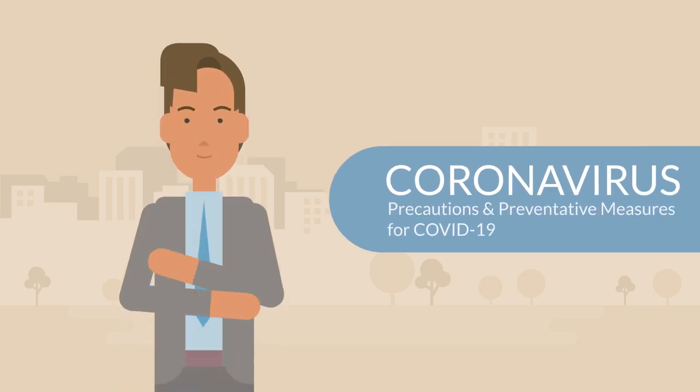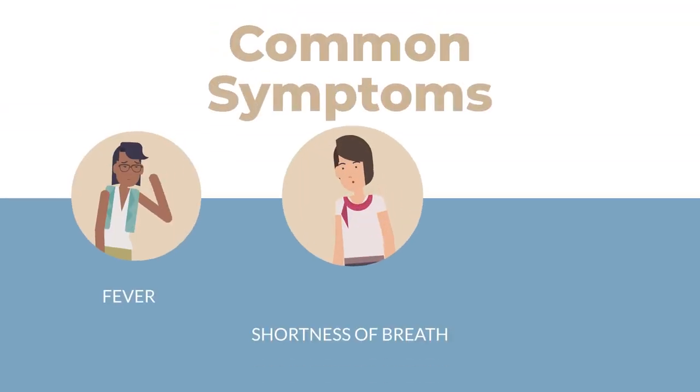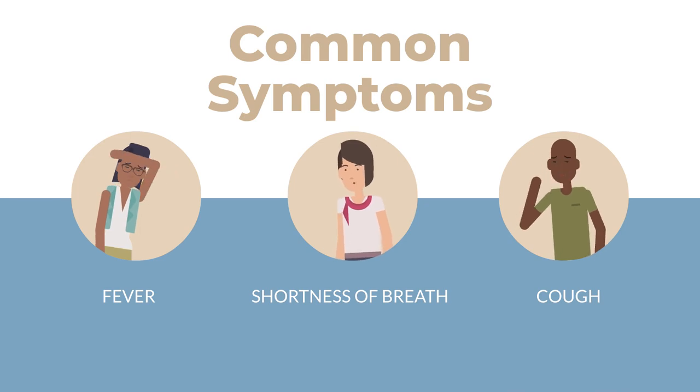This video will cover some of the precautions and preventative measures to take regarding the coronavirus, also known as COVID-19. Symptoms to look for include fever, shortness of breath, and coughing.